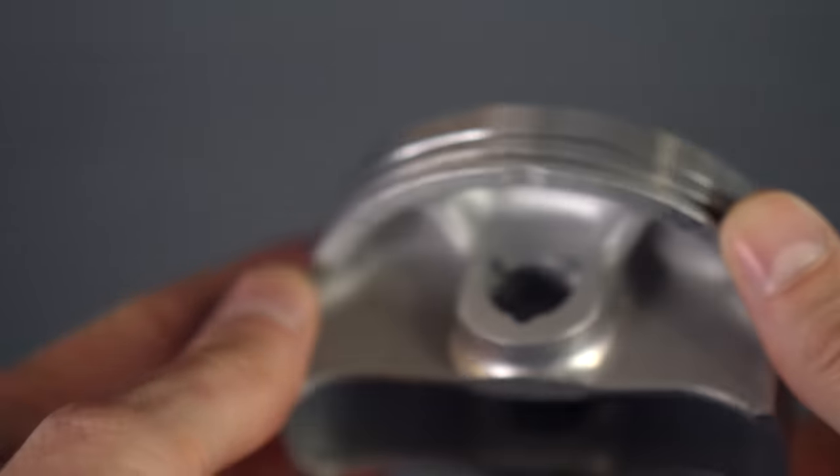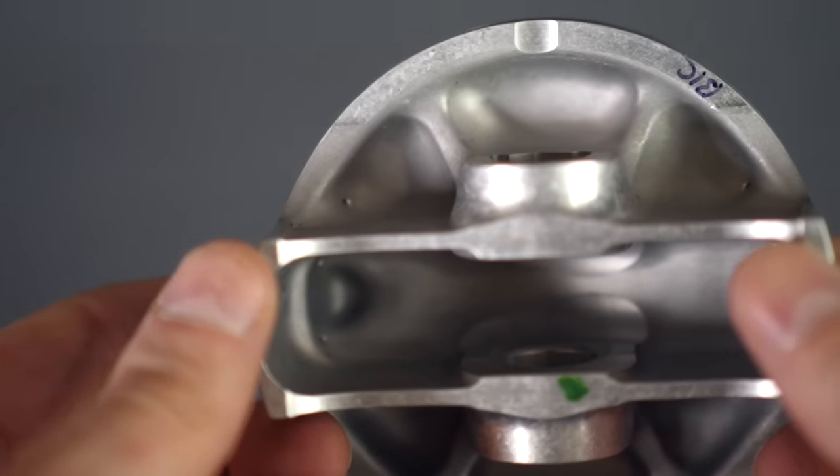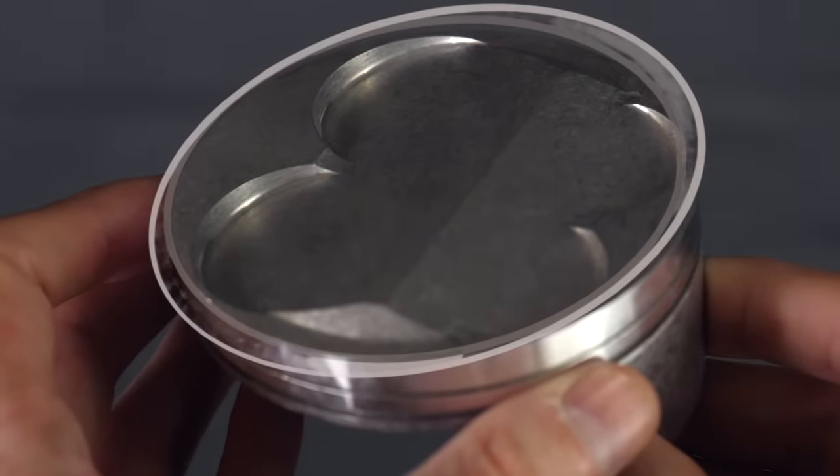Something really interesting is that the pistons don't expand evenly — some areas have thick material and expand more. So the pistons are designed to be slightly oval shaped so that when they heat up they become perfectly round.